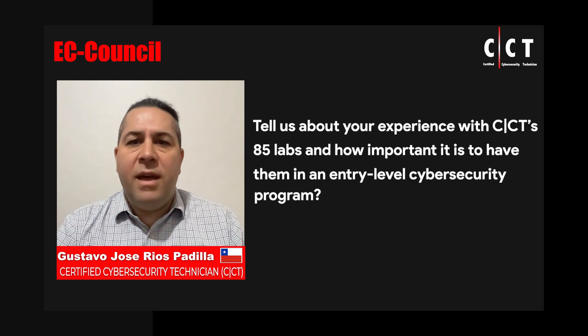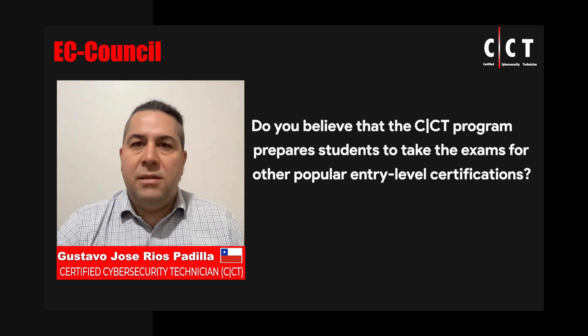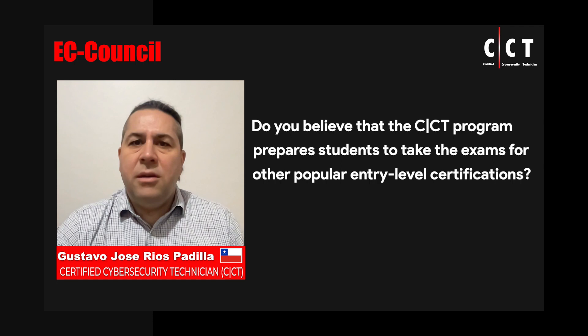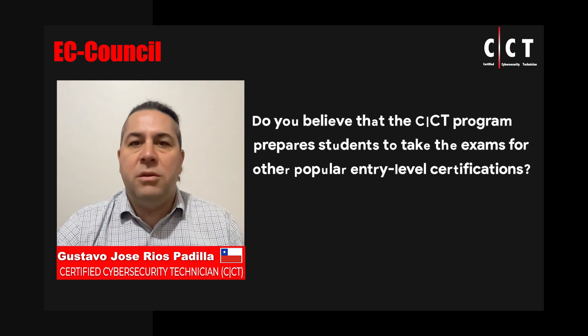CCT has 85 labs that help the participant to have this crucial hands-on experience. Definitely, since CCT is a course that covers core concepts and cybersecurity foundations, it will help any student to complete their knowledge and to prepare for other popular cybersecurity certifications.